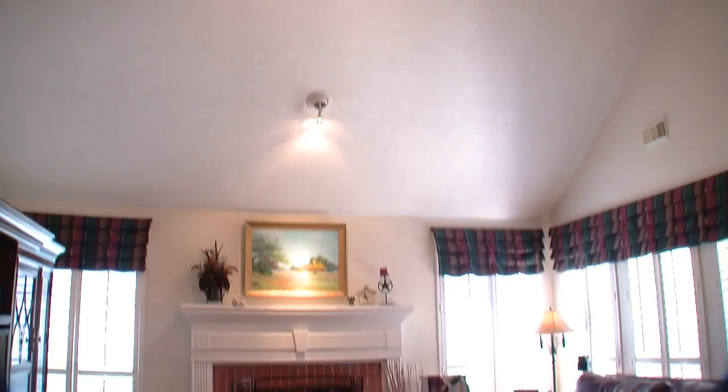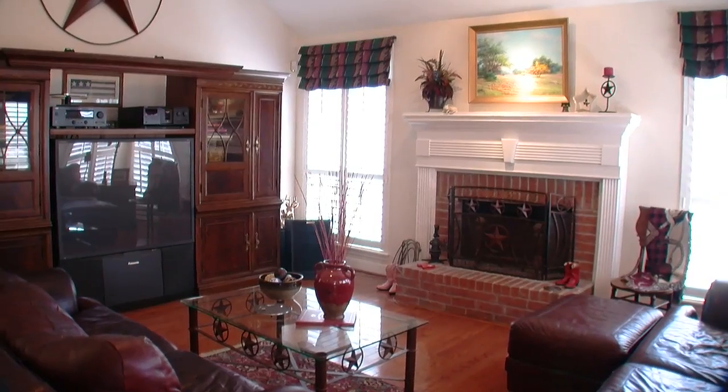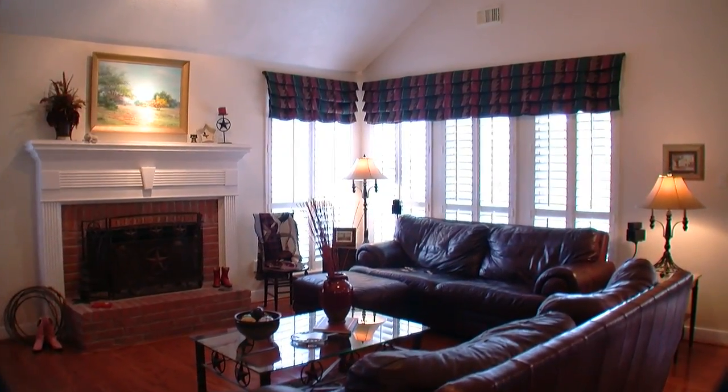The family room features a 20-foot ceiling that slopes down from the second floor. The hardwood floor, brick fireplace, and plantation shutters bring a sense of style to the room.